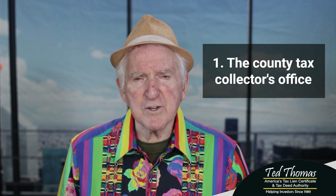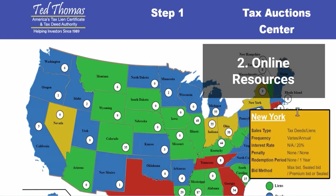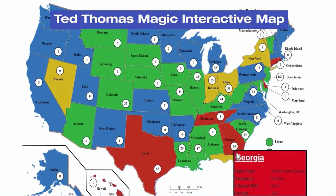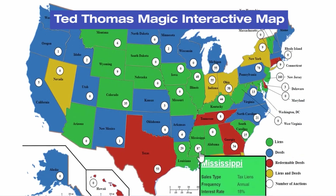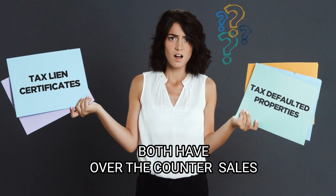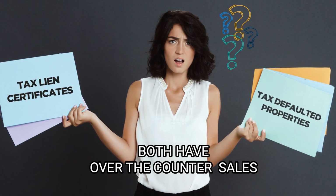Contact the county tax collector's office and see if they have information, which they will. Number one, they'll give you auction rules and the website will show you a lot of information. Additionally, you want to find other online sources that tell you about tax lien certificates, which I cover on many videos, and also on tax defaulted property. There's a world of difference between the two, but they both have over-the-counter sales, so you'll want to learn about those.